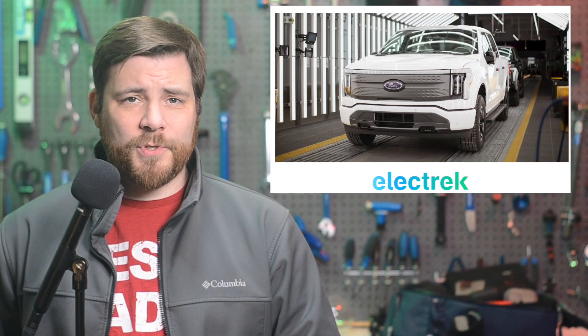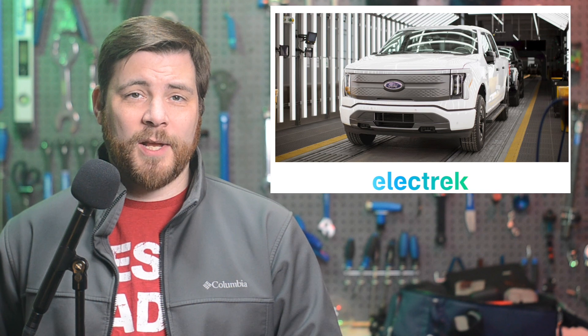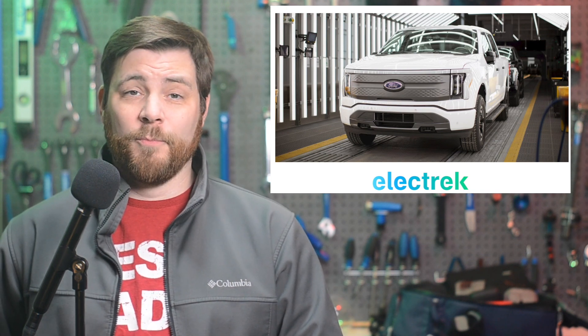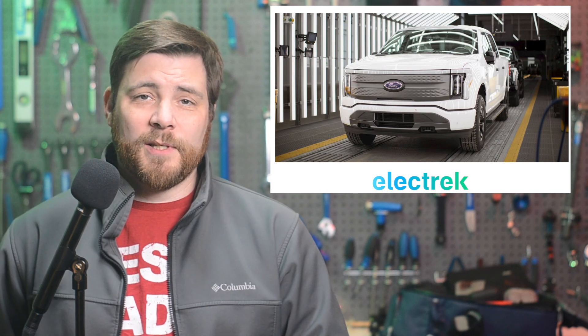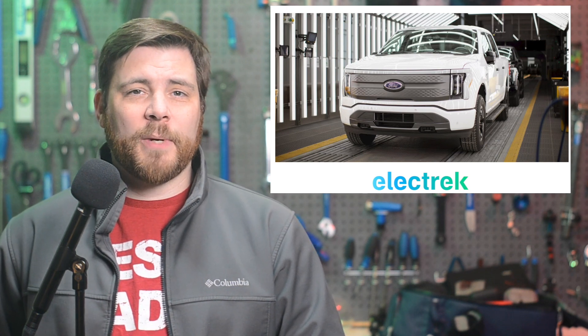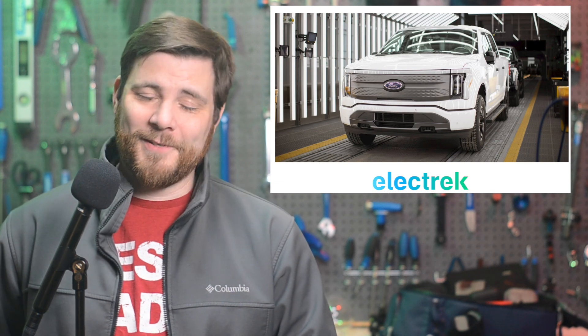In a move that mirrors Toyota, Ford is scaling back their transition to electric vehicles to instead put a bigger bet on hybrids. Ford sold more F-150 Lightnings last month than they did in the entire third quarter. But despite this, the company's CFO John Lawler said that Ford is slowing down several investments, including around $12 billion in EVs.